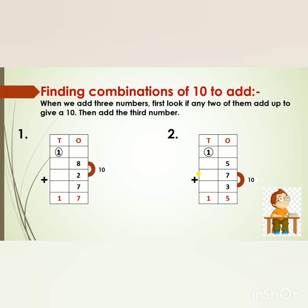See the second sum: 5 plus 7 plus 3. First we will check the first two numbers, 5 and 7. 7 in my mind, 5 on my fingers — after 7: 8, 9, 10, 11, 12. No, this is not a combination of 10. So we will check the last two numbers, 7 and 3. 7 in my mind, 3 on my fingers — after 7: 8, 9, 10. Yes, this is a combination of 10. So we write 10. Now 10 in my mind, 5 on my fingers — after 10: 11, 12, 13, 14, 15. But 15 is a two-digit number, so we will break it. The 1's digit, 5, goes to the 1's place; the 10's digit, 1, goes to the 10's place — as there is no number there, we write 1 down. What is the answer? 15.